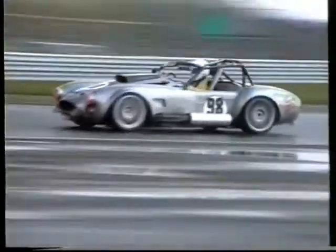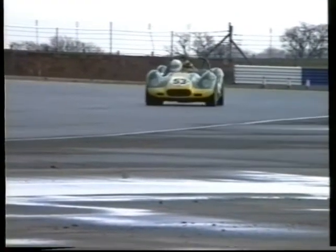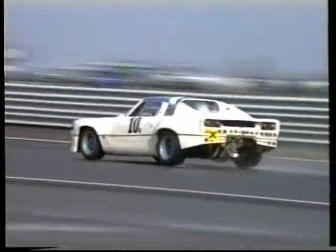Here we see a shot of Cheng Lim in the Ram SC Cobra — rather a lowly grid position for him, only seventh fastest. Here we see a shot of John Wilkes in the Lister Knobbly replica. And a moment there for number 42, that's Paul Morgan in the Ginetta 15. Number 10, that's Bruce Fullerton in the Davrian — he was second fastest in Class D.